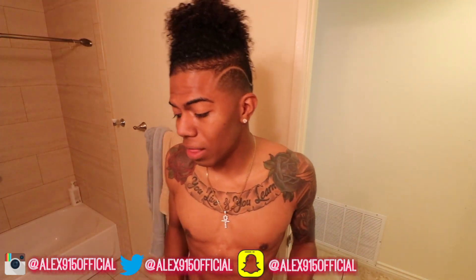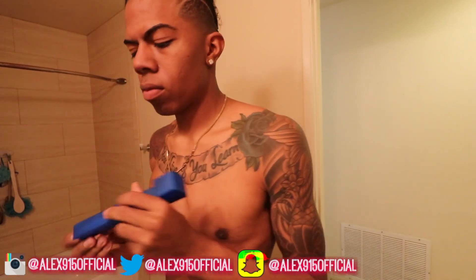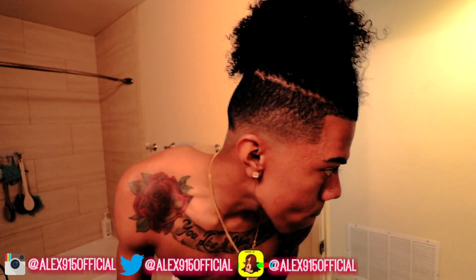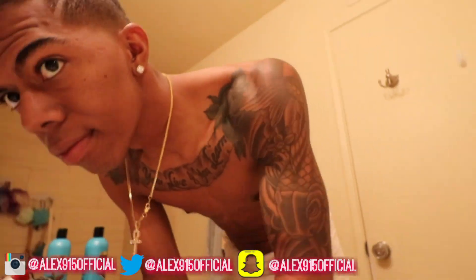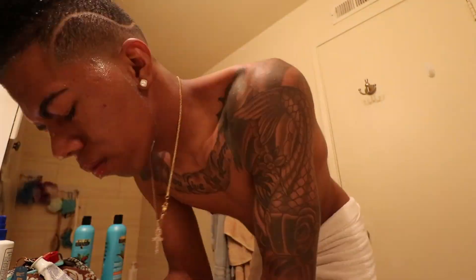In the meantime, I'm going to brush my teeth, wash my face, and play some video games — just do the Alex 915 thing. Alright y'all, I'm done washing my face. I actually played a little video games too. It's time to take out the conditioner and do my hair. I'm ready for this part because I love it — this is when my hair gets curly and looks fresh.